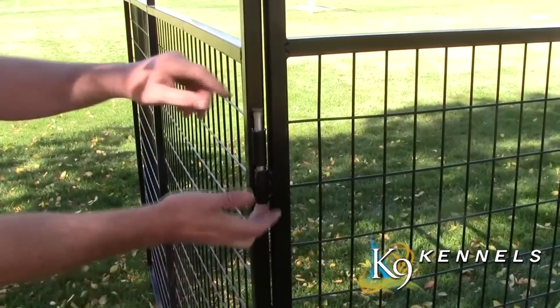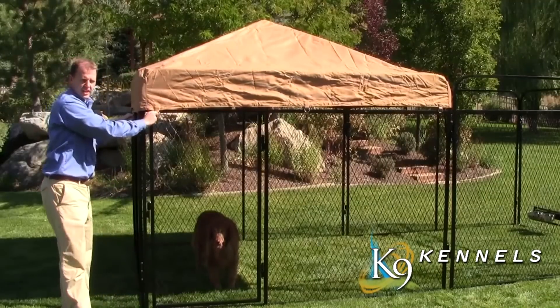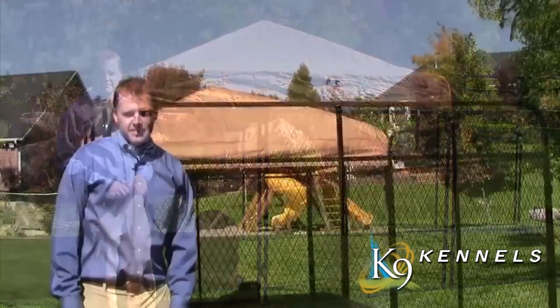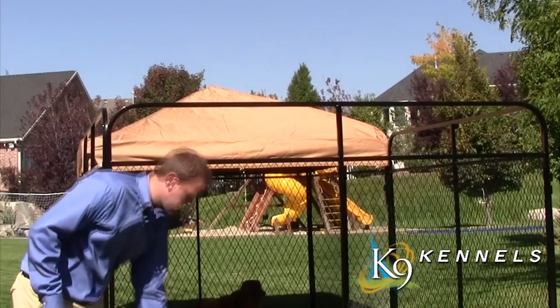They install in just minutes — all you have to do is replace the side pins with the roof bars, throw the canvas shade over the top, pull it down, and secure it with a zip tie. Another way to add a whole other level of protection from sun, wind, and rain is the side cover — very easy to install, just slip it over the top.